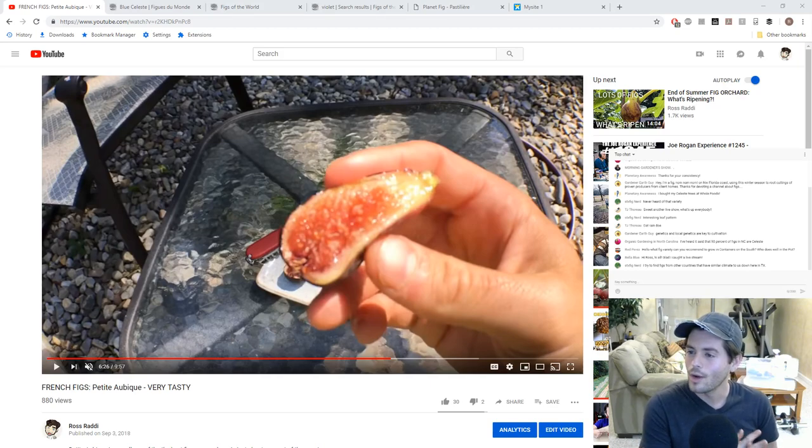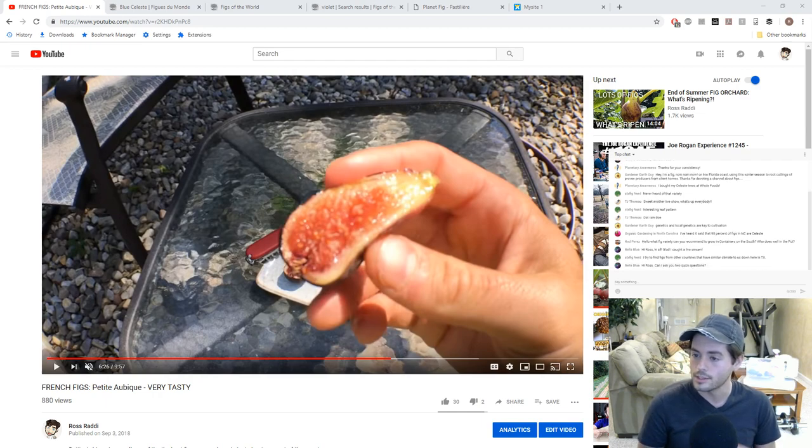GardnerEarthGuy says he's doing root cuttings over the winter season from proven producers from client homes on the northwest Florida coast, and thanks me for devoting a channel about figs. You're doing it right! If you find anything interesting, let me know. I would love to see what you guys are growing in your climate, what fig varieties you have — there's all kinds of crazy stuff out there that I don't know about. There are probably so many heirlooms that exist.